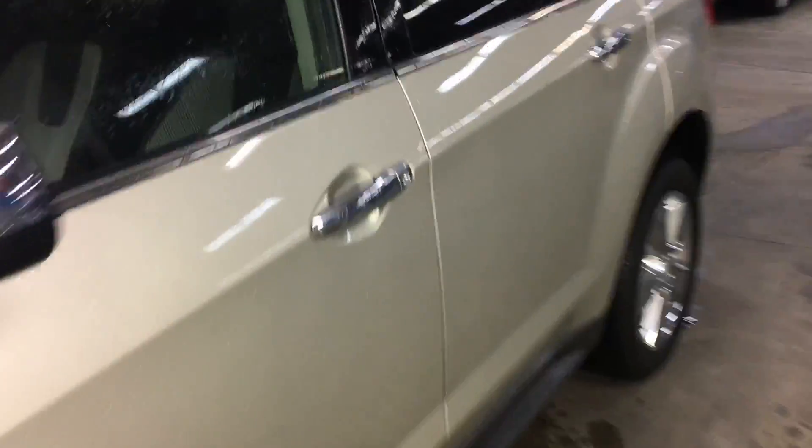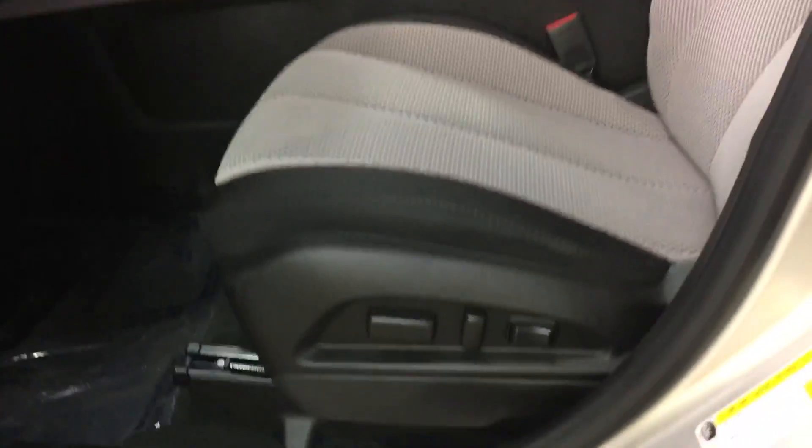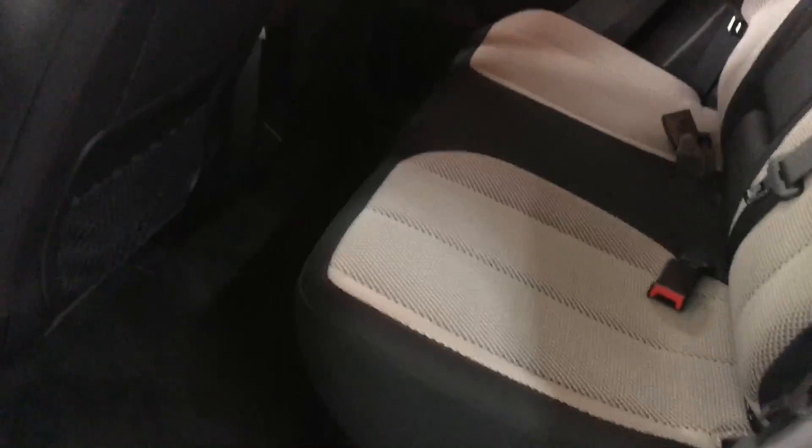Take a look inside the vehicle. You got power seats, power lock, power windows. You got a touch screen. This vehicle has 40,870 miles currently on it. You got your back seat.